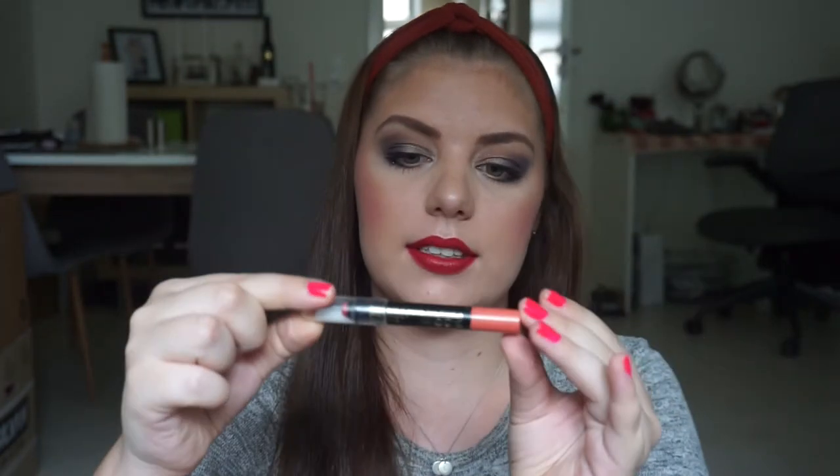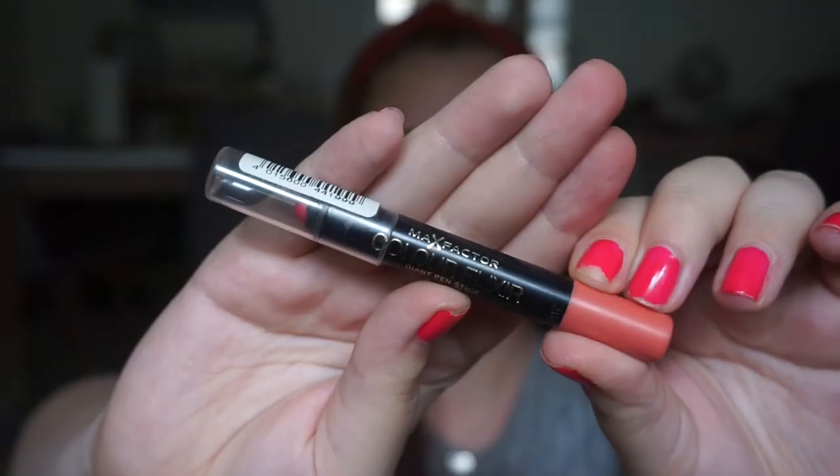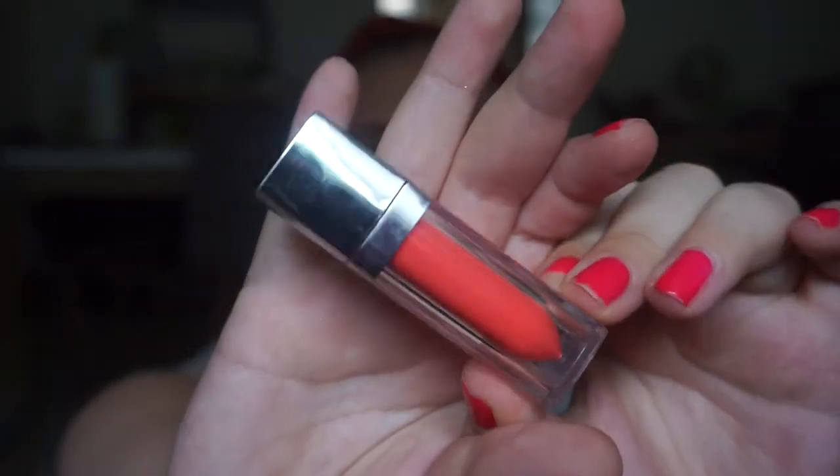I have progress on almost every item in this project except for this one — this is the Max Factor Color Elixir Giant Pen Stick. I've been using my Maybelline Color Elixir lip lacquer a few times but you can't see any progress at all. This is the lipstick I have on right now — it is the Max Factor Color Elixir in Scarlet Ghost.